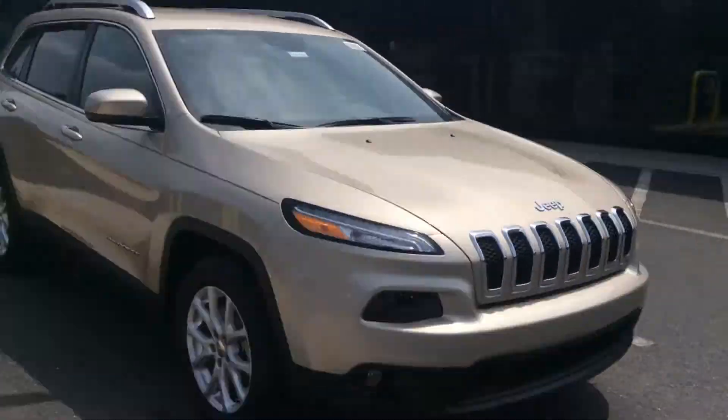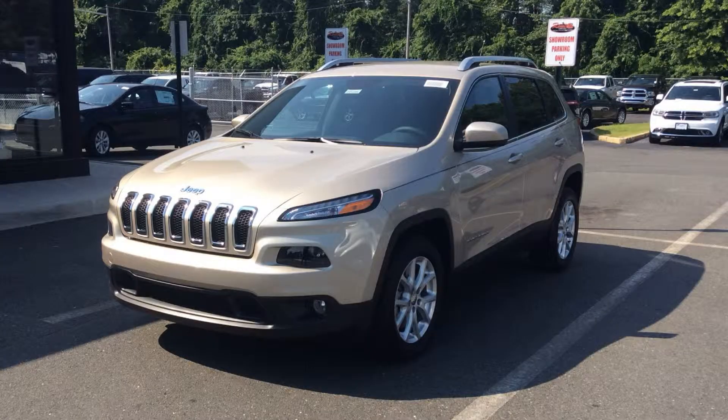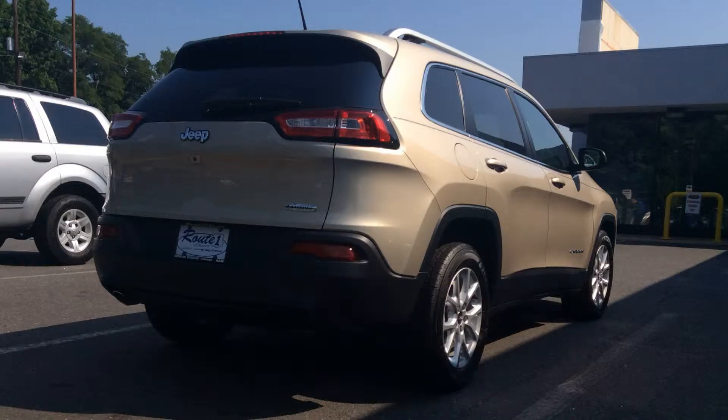At Route 1 USA, we now have a 2014 Cherokee Latitude in Cashmere Pearl. Check out the stylish Jeep that will catch your eye the second you see it. It comes equipped with a remote accessible trunk, Uconnect, and Hill Start Assist.